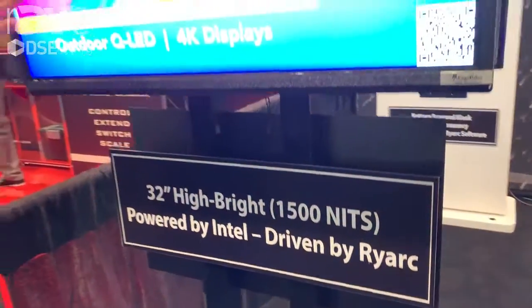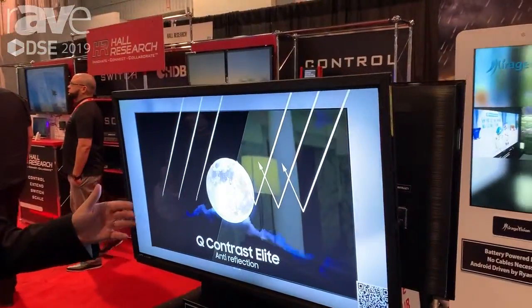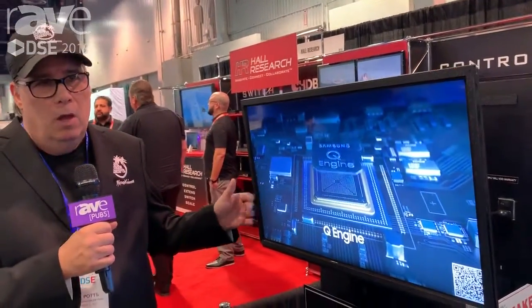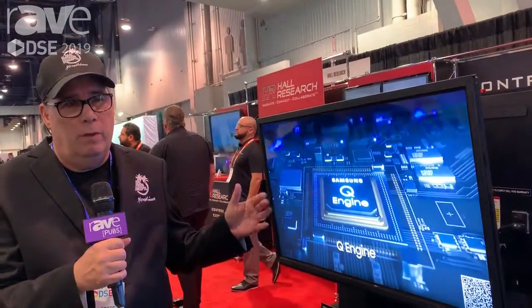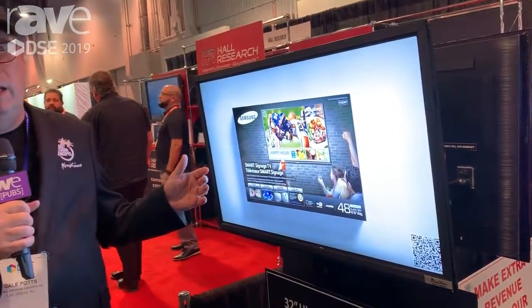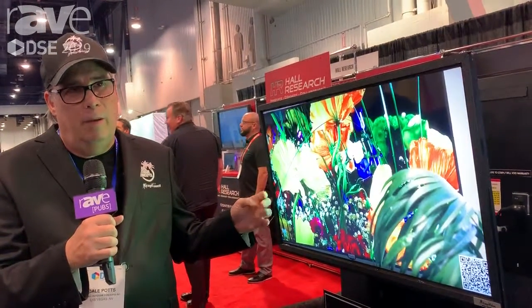This is actually a Hi-Brite outdoor digital sign with built-in player, built-in software, Hi-Brite 1500 nits. This happens to be our 32-inch model. We actually have from 32 all the way up to 85 inch. If you missed us at the DSE show, you can see us on our website at www.miragevisiontv.com.